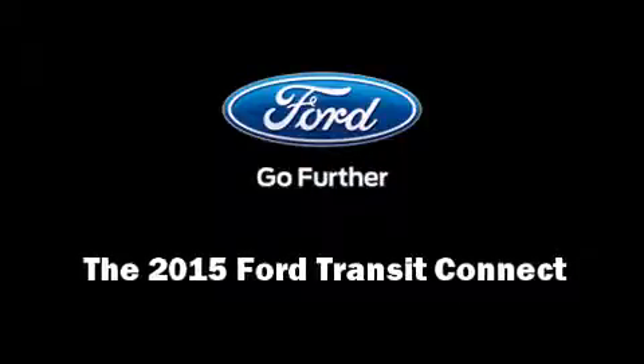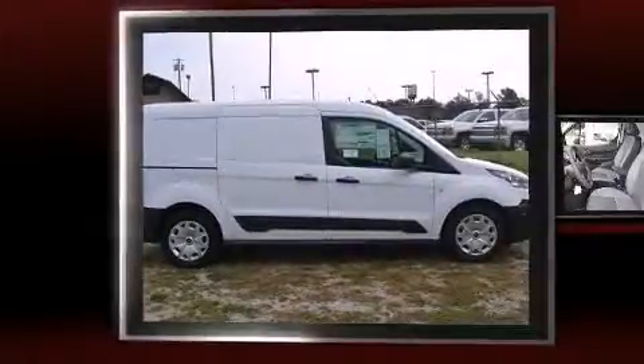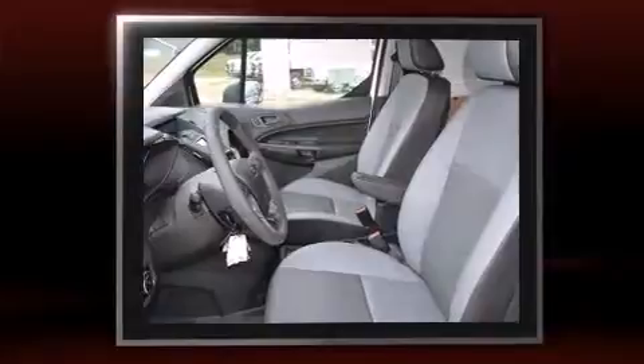Outstanding design defines the 2015 Ford Transit Connect. It features an automatic transmission, front-wheel drive, and a 2.5-liter four-cylinder engine.